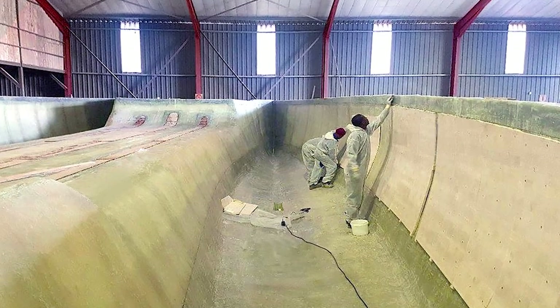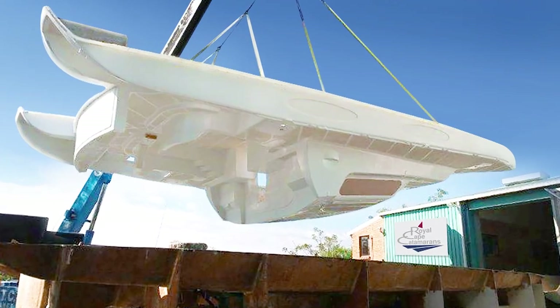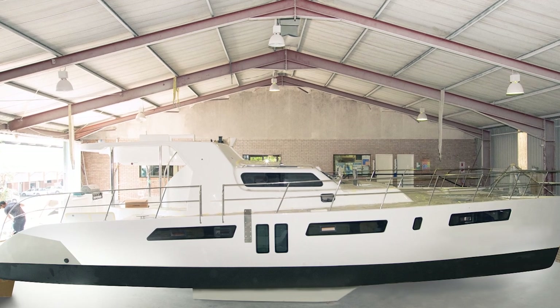Our factory employs 60 skilled craftsmen who hand lay, build and finish with great attention to detail the beautiful cruising catamarans for happy customers.